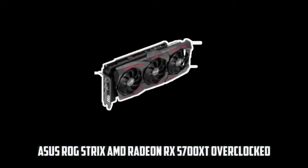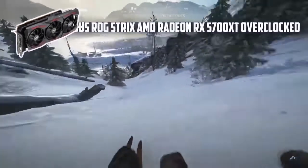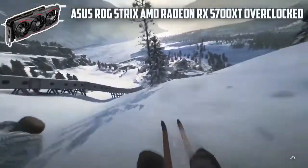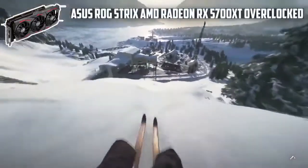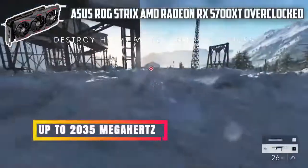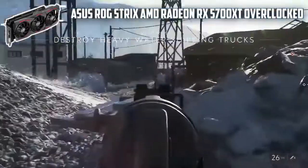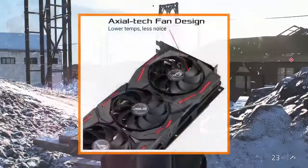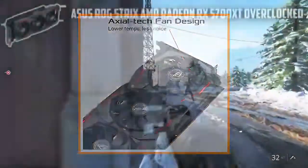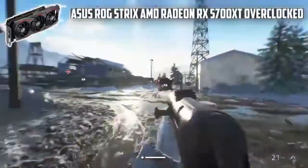Starting our list with the Asus ROG Strix AMD Radeon RX 5700 XT Overclocked. This is a quality GPU that can outperform any of its competitors. The GPU's average performance stands at an all-time high, making it the best versatile GPU on the list. With this GPU, you can go up to 2035 MHz, which means the generated FPS in games will be marginally increased. The GPU makes use of axial tech fan technology that helps in creating a sound environment for airflow, and the fans produce no noise unless the temperature surpasses the safe threshold.